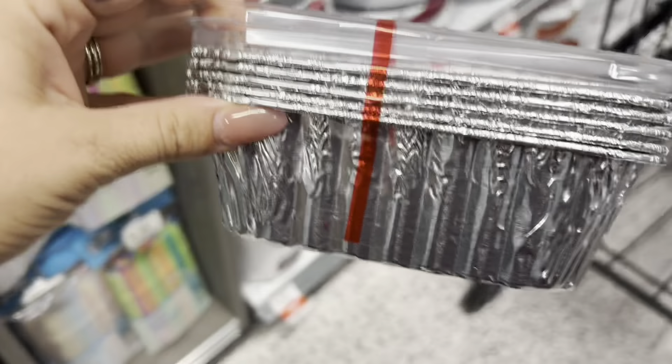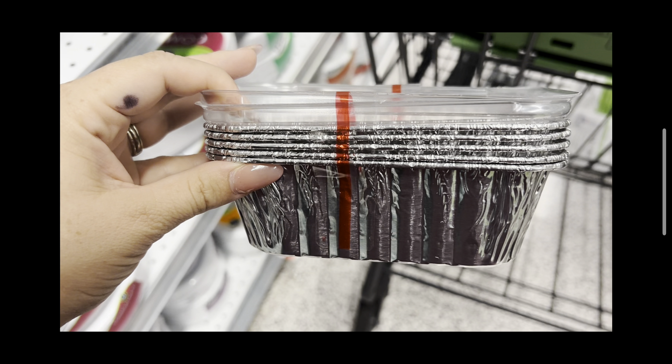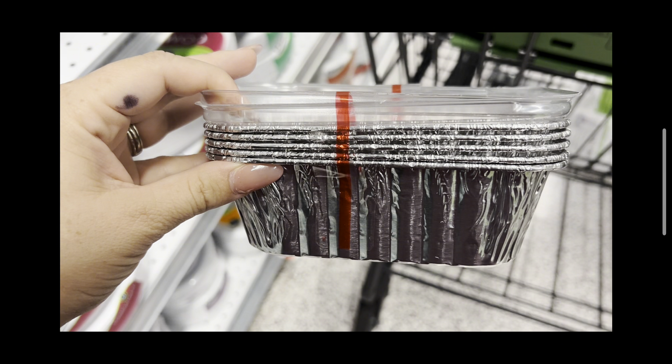The next thing we're going to grab is these Handy foil pans — I'm going to grab the loaf ones. They are BOGO at $1.74, and we have a $2 digital coupon that's going to come off, making this a small moneymaker. I'm going to grab this on my husband's account as well. I am so anxious to start baking pumpkin bread and stocking up for Christmas with gingerbread loaves. This is a good time to stock up on that.